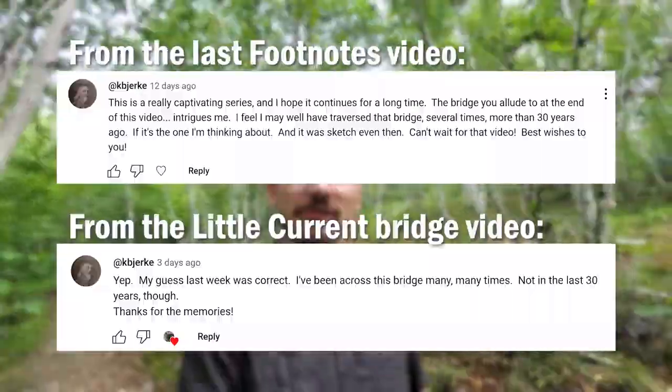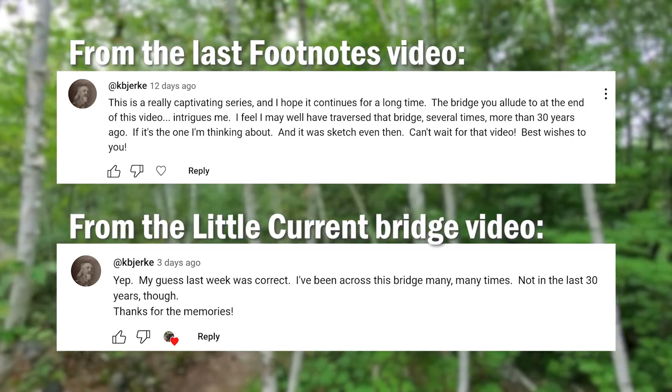Today's featured comment comes from user Karl Bjerke, and I can't read the comment to you like I normally do for obvious technical reasons, so pause the screen if you want to take a look at what he wrote. Enjoy some nature in the meantime.